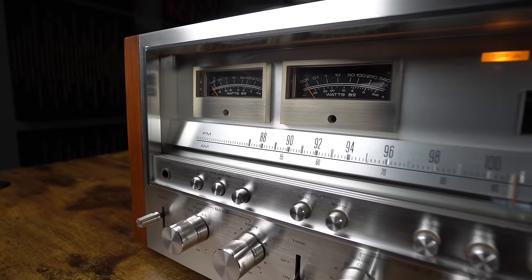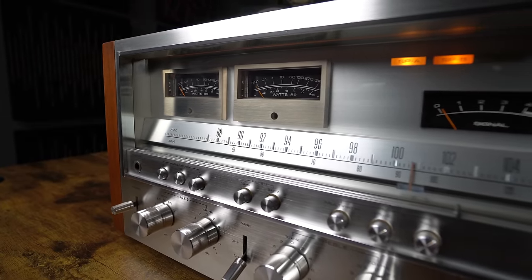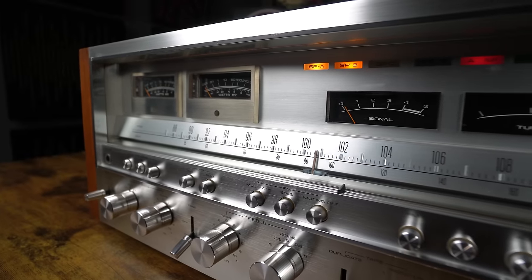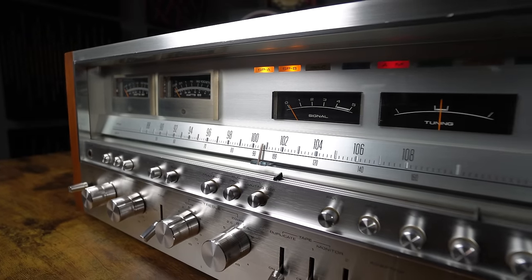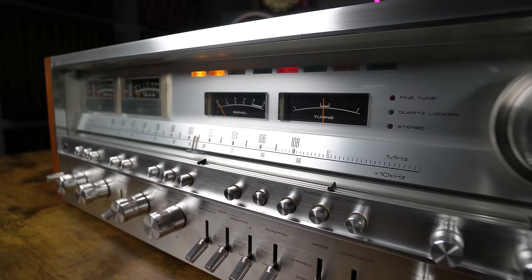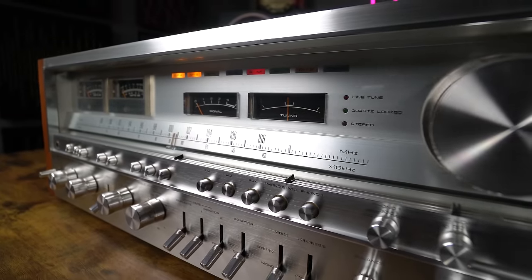When the SX-1980 came out in 1978, it retailed at $1,295 — which equates to about $5,500 in 2022 dollars. For five grand I feel like you'd be getting the steal of a lifetime, because they just don't make it like this anymore at that price. It's held its value and probably gone up. If you were one of the people who bought this back then, you made a great investment.